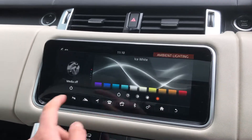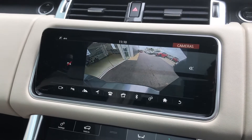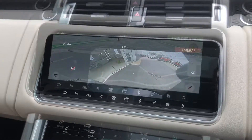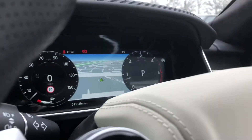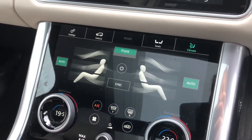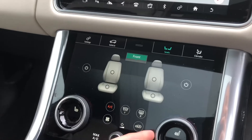A rear view camera making parking and reversing a lot easier, and sat nav which can also be displayed on the screen in front of you, which is a lot easier to see. Dual climate control zone, keeping all the passengers happy.